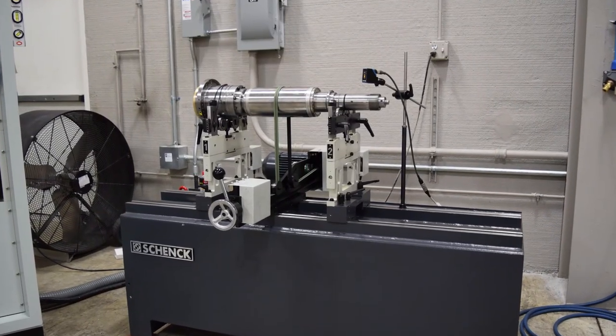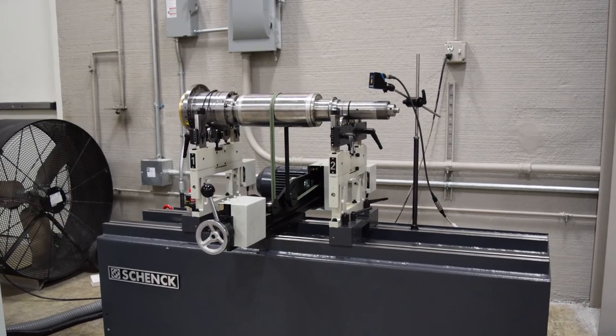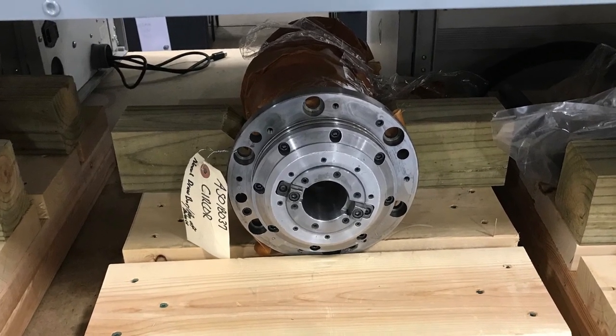Often in a high production environment, if you've got critical operations or critical machinery, you've made the investment to have a spare spindle in reserve in case it's needed. Unfortunately, the storage of these spindles is critical, so that it's ready to operate and function when you need it.